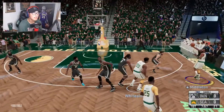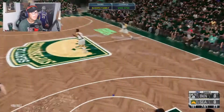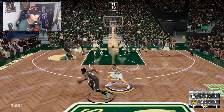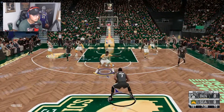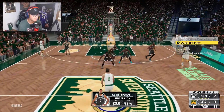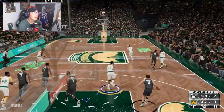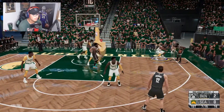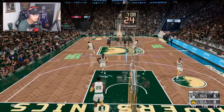Hassan Whiteside wins the tip-off. Chris Middleton gets a wide open three off a Count Blockula screen to open the game but clanks it off the back of the rim. Zach LaVine is on Kyrie Irving — let's continue the defensive masterclass from Game 1. Kevin Durant gets a screen from DeAndre Jordan and gets to the cup. Chris Middleton misses again, and Harden hits a step-back three from the corner — a 5-0 start for the Brooklyn Nets.